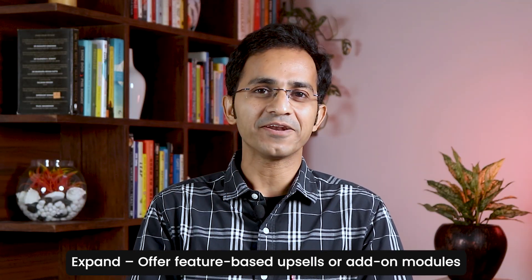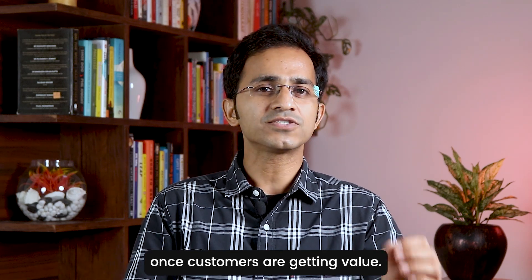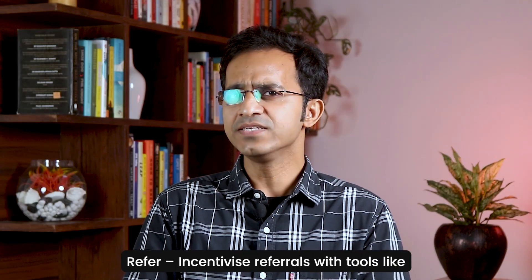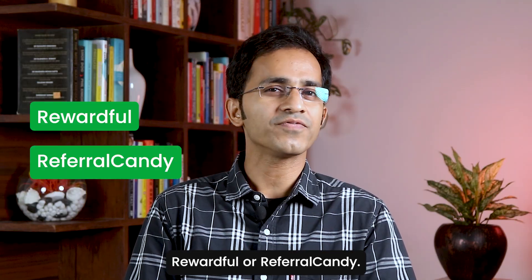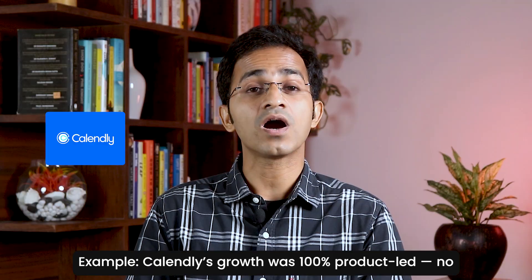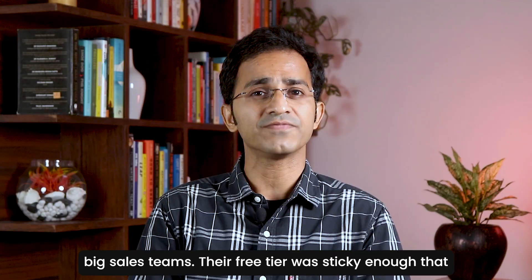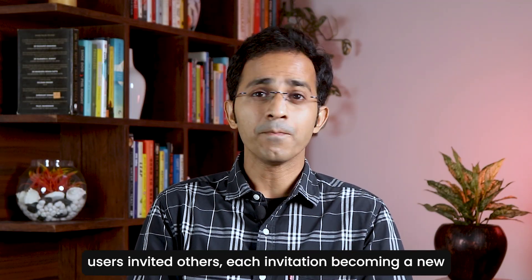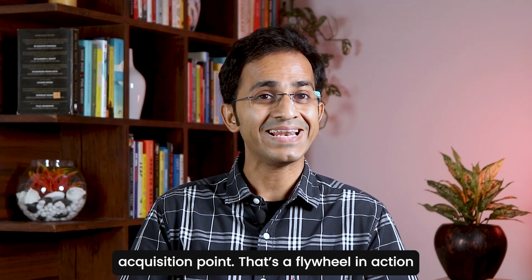Fourth, Expand: offer feature-based upsells or add-on modules once customers are getting value. Fifth, Refer: incentivize referrals with tools like Rewardful or ReferralCandy. Calendly's growth was 100% product-led — no big sales teams. Their free tier was sticky enough that users invited others, and each invitation became a new acquisition point. That's a flywheel in action.